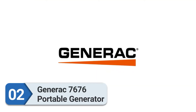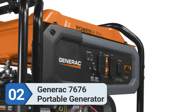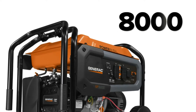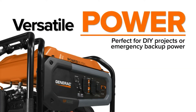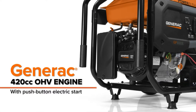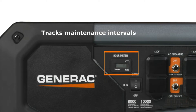Number two: Generac 7676 portable generator. If you are looking for a large but lighter generator, you could consider the Generac 7676 GP8000E. The weight of this 8,000-watt portable generator is only 198 pounds, which is comparatively lower than other generators on the market. It comes with PowerRush technology, offering 10,000 starting watts and 8,000 running watts — making it one of the best portable generators for AC.